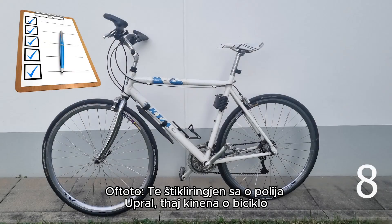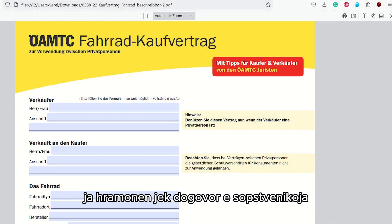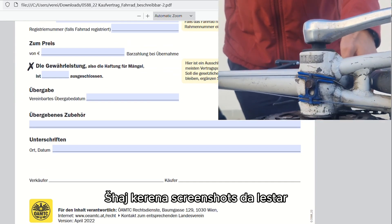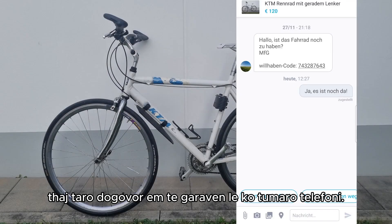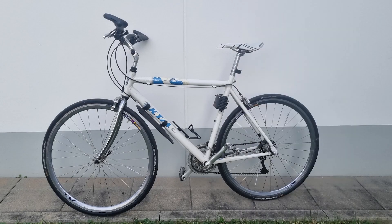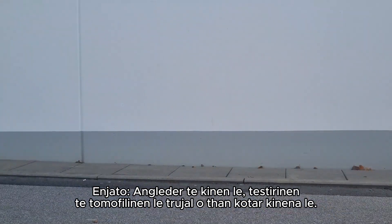Tip 8: If you've checked all the boxes above and are purchasing the bike, ask for proof of ownership or sign a contract with the owner where the serial number of the frame is written. You can also make screenshots of the ad and the communication on your phone, in case the origin of the bike is questioned in the future.